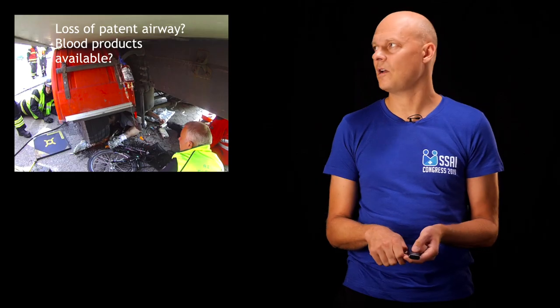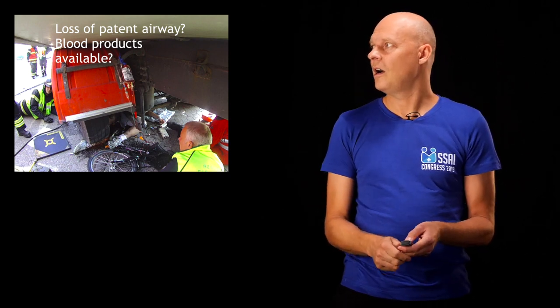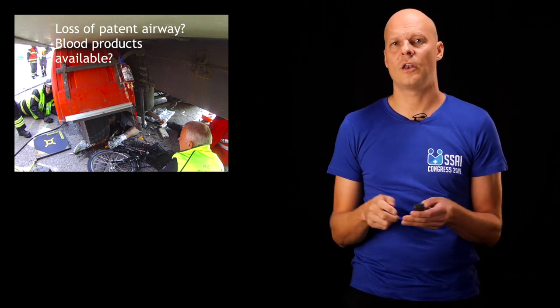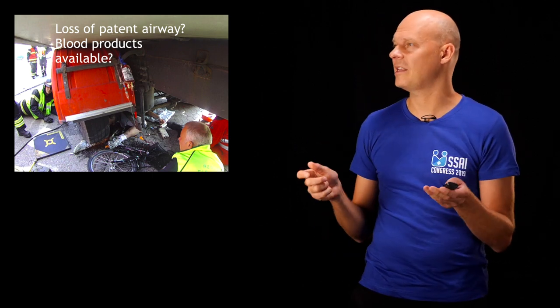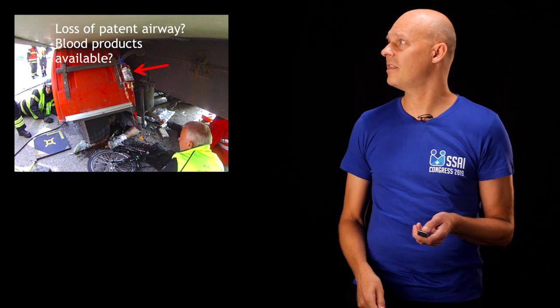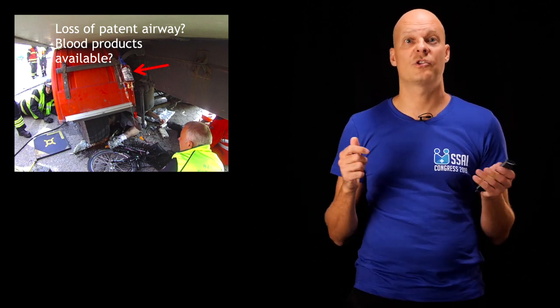When you anesthetize patients in the trauma setting, you need to be aware of what happens next. Here is a patient trapped under a truck — you can see his left leg sticking out. When you provide analgesia or anesthesia to this patient, you do not want to lose his airway. You want him to maintain an open airway, and you also want to have blood products available. In this scenario, we started giving blood transfusion before he was retracted from under the truck.